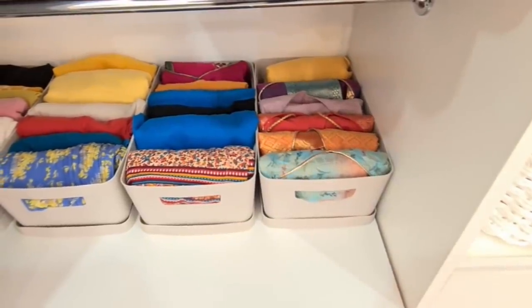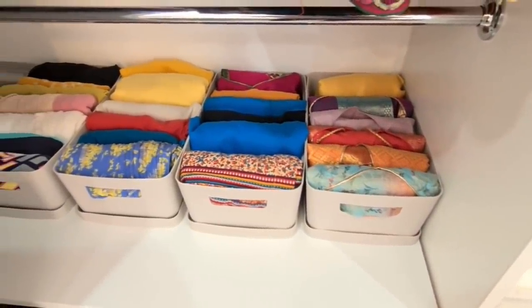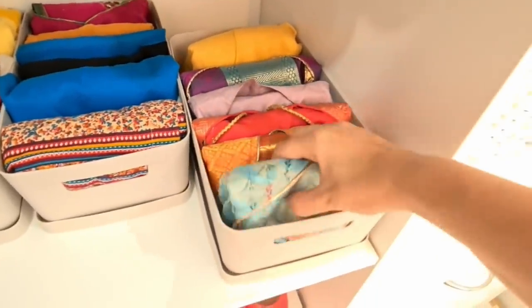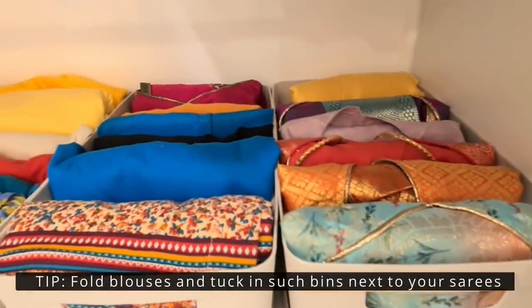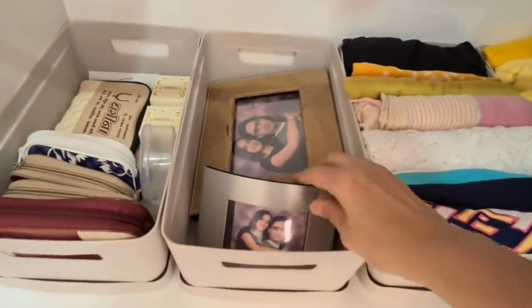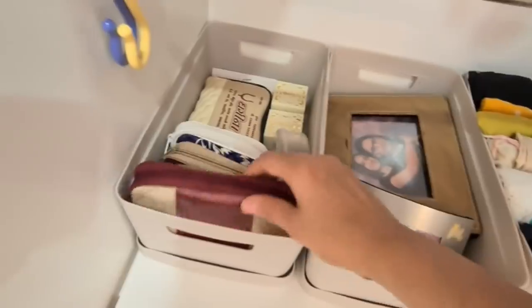Now let's move on to the bottom section of the closet. Previously I had hanging space here, which is why there's still a clothes hanging rod. Below it I've kept five-litre bins from Bunnings to store my sari blouses, petticoats, and dupattas. I have some extra storage space here where I currently keep keepsakes and photo frames, but I can utilize it anytime I have more clothes.